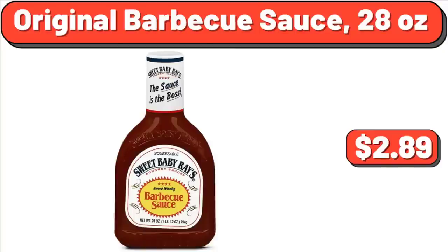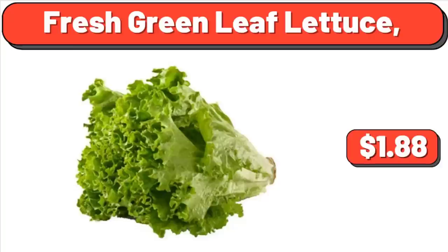Original Barbecue Sauce, 28 Ounces, $2.89. Fresh Green Leaf Lettuce, $1.88.